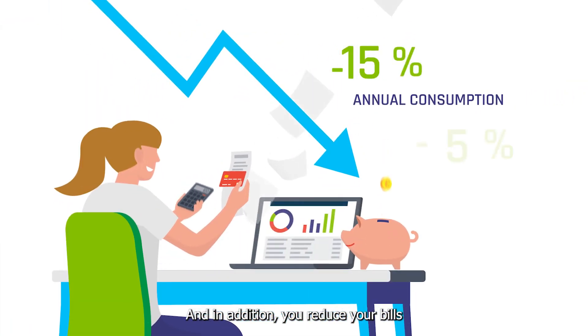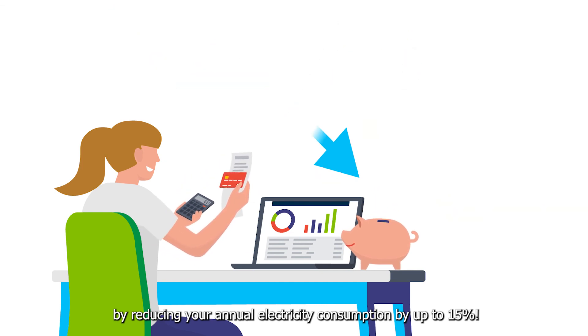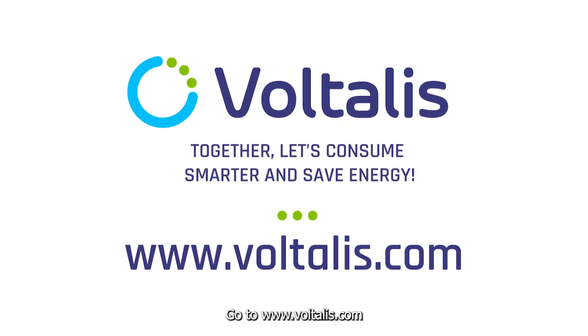And in addition you reduce your bills by reducing your annual electricity consumption by up to 15%. Go to www.voltalis.com.